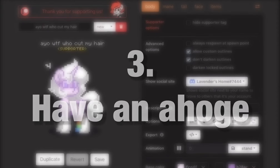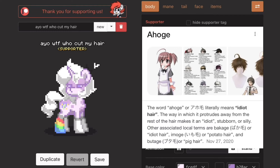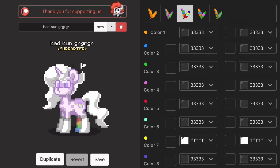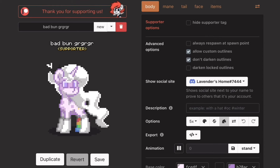Number three, have an ahoge. I'm pretty sure there are tutorials of these on YouTube, but when we first got the hats with feathers, I kid you not, this was the first thing that came to mind. You can create all sorts of little ahoge with it, just make sure to have a hairstyle that fits with it. It doesn't work with lavender's bun, but I love seeing other people use this trick.